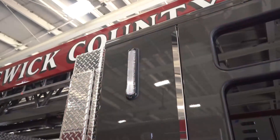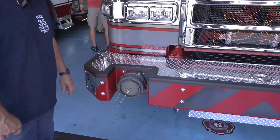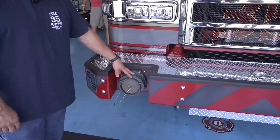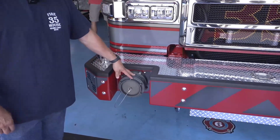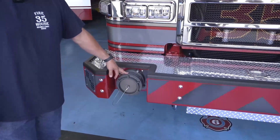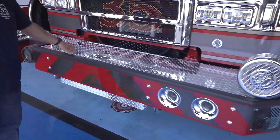We added tank level lights on each side of the cab. We're traditionally a rural department so we do a lot of drafting — all our quints and all our front-line pumpers have the ability to draft through the front. We have a front intake, 150 feet of inch-and-three-quarter in the bed and in the bumper.